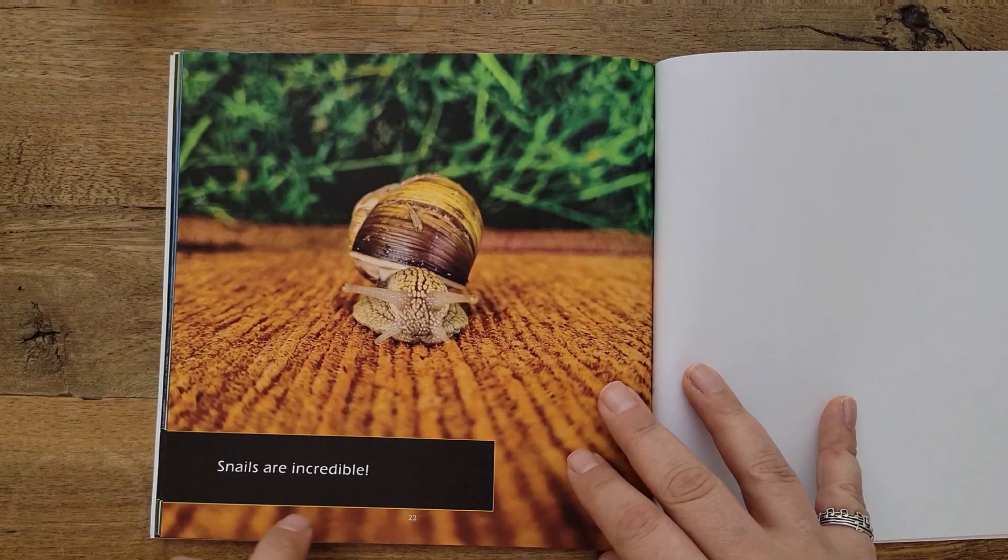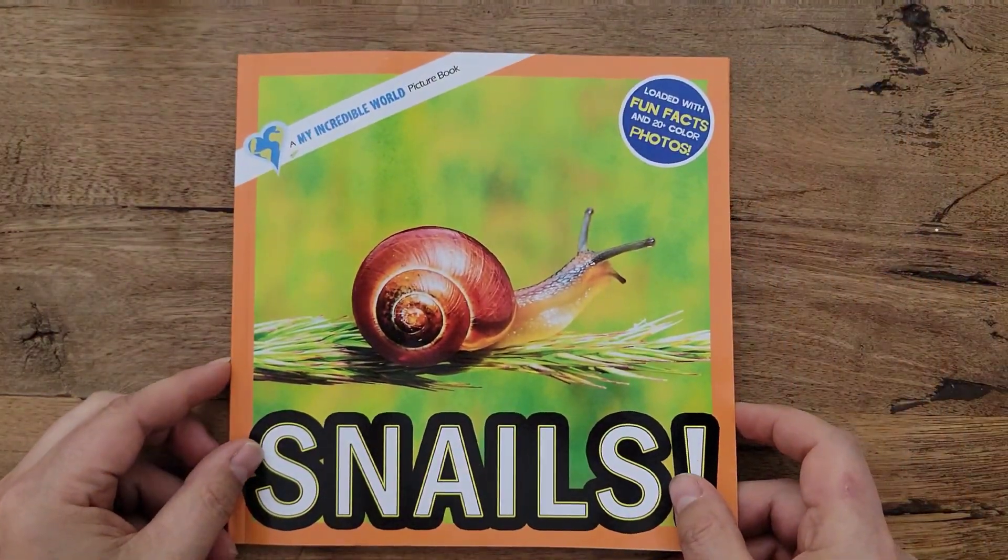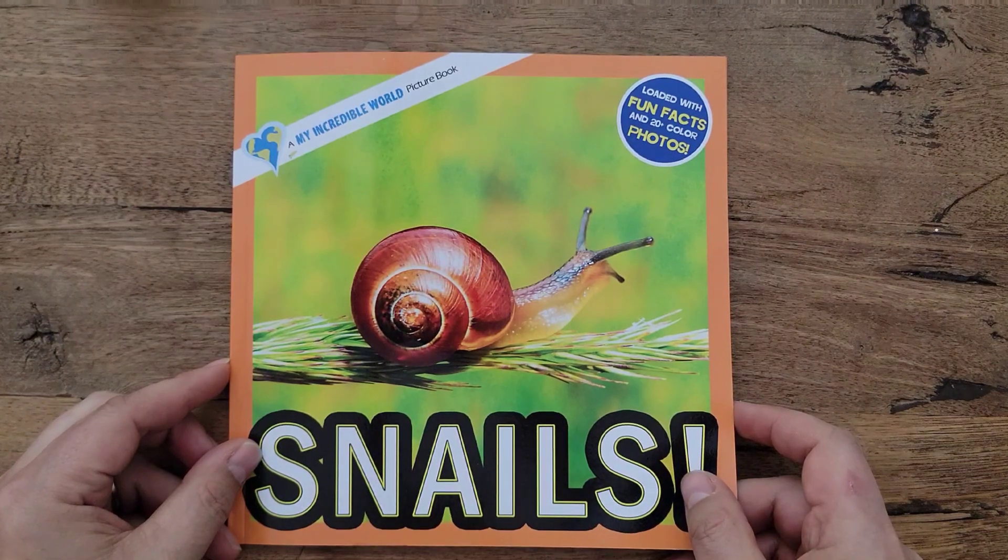Snails are incredible! Thanks for joining me today as we learned all about snails. They sure are incredible!